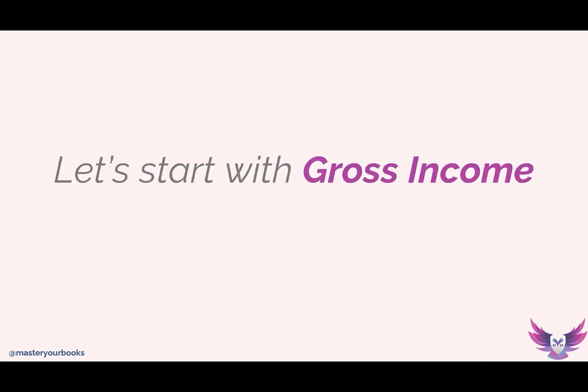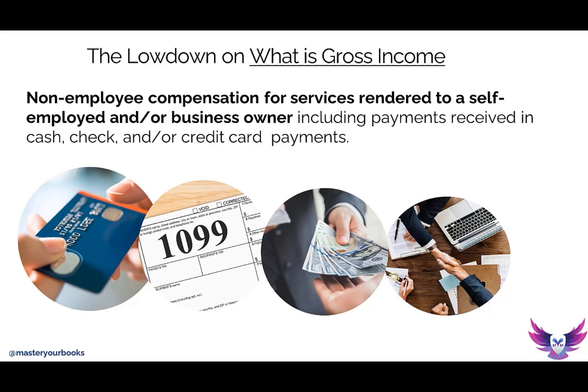Let's look at this from the perspective of first keeping track of your gross income. Gross income is non-employee compensation for services rendered, including payments received in cash, check, cash app, or credit cards. Why do I say non-employee compensation for services rendered? The reason I'm very specific is because the self-employed individual, most commonly when they first started, they're contractors. And when they're contractors, unfortunately, they're in a tricky situation if they have no financial literacy education or background.